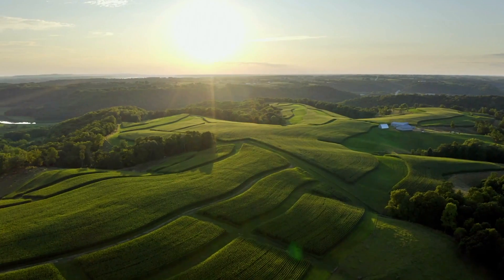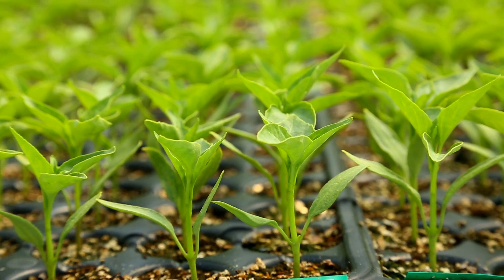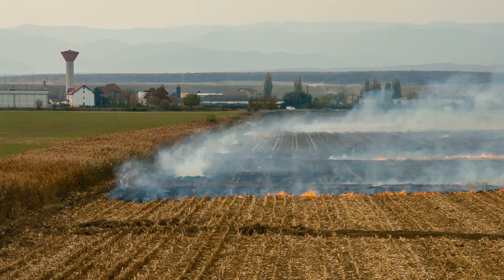Ingenious ways to solve difficult agricultural problems. These farmers took things to the next level. Here are 15 ingenious farming technologies.